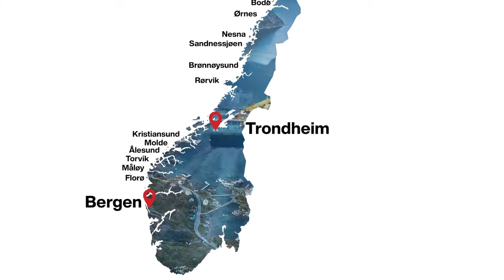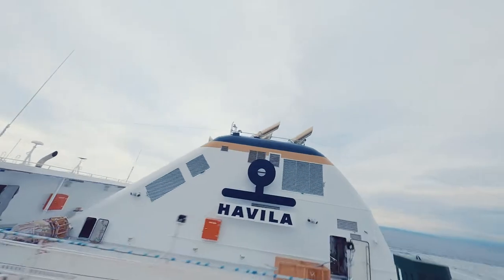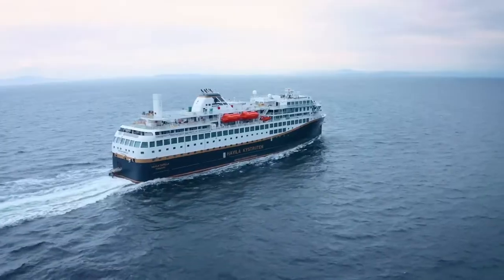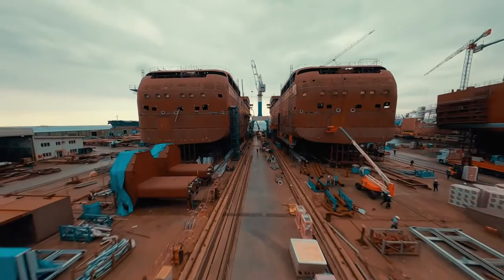Three or four years ago, a discussion started, and we learned that the Norwegian government opened a tender for the route from Bergen to Kirkenes — the Havila Kystruten — asking shipyards who could build this project within the given date. We were the only parties there, and we focused on the project, discussing the details, and finally at the end of the day, we were able to sign contracts for two vessels.